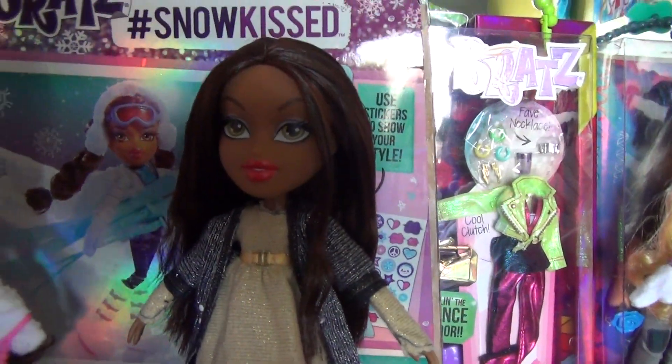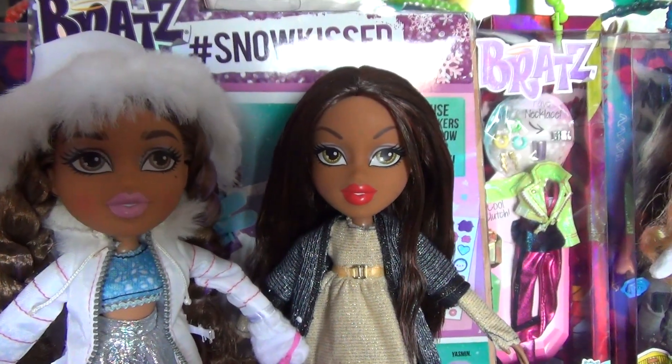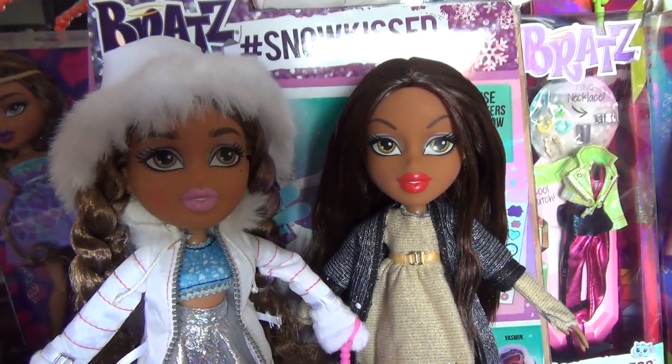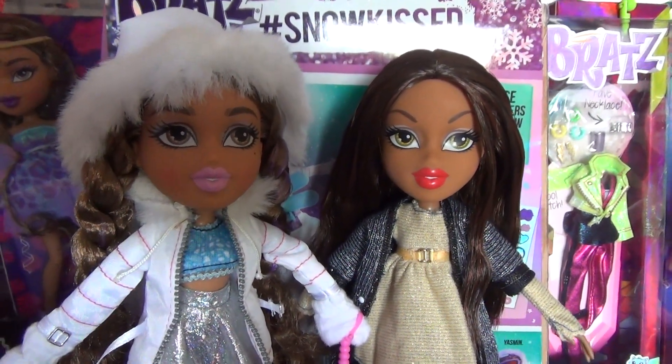I love everything that this Yasmin came with. Like I said in Jade's review, I give this a 10 out of 10. No complaints. No dead fleas in any of the fur. Comment and subscribe, follow me on Instagram at alistairwonderland1 — I have the links down below. And next up will be Chloe. Bye!